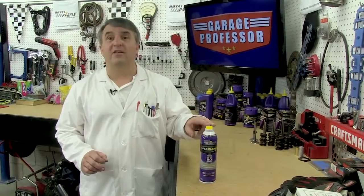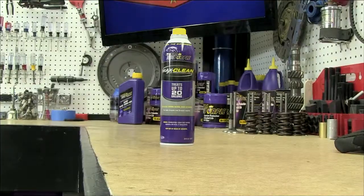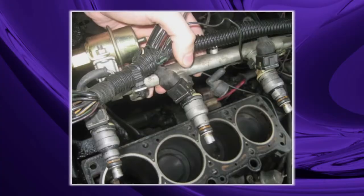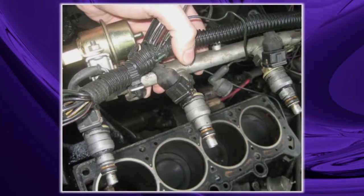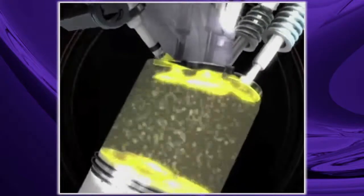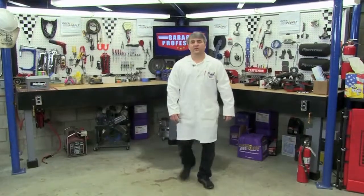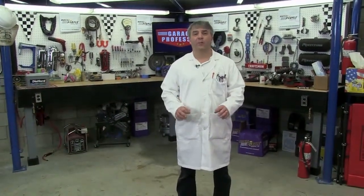I use Max Clean to solve that problem. Royal Purple's Max Clean is the answer — it's a cost-effective way to clean the carbon and entire intake track of your engine. It's formulated specifically for the needs of the direct-injected engine. A fuel system cleaner can restore horsepower, improve your fuel economy, and significantly reduce emissions.